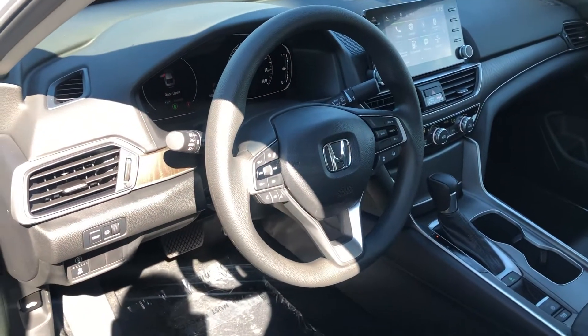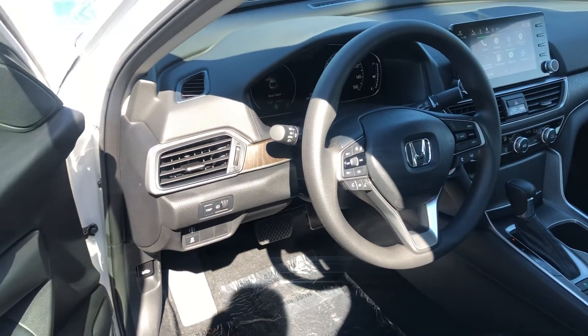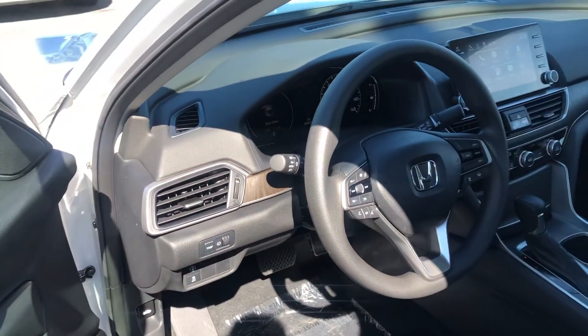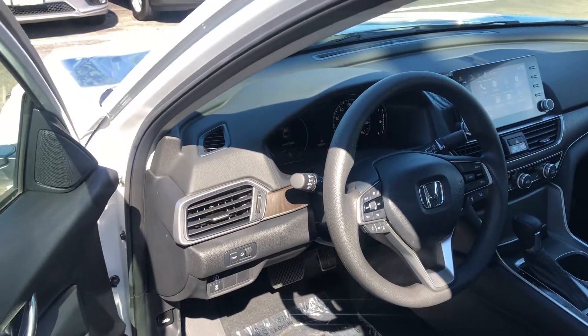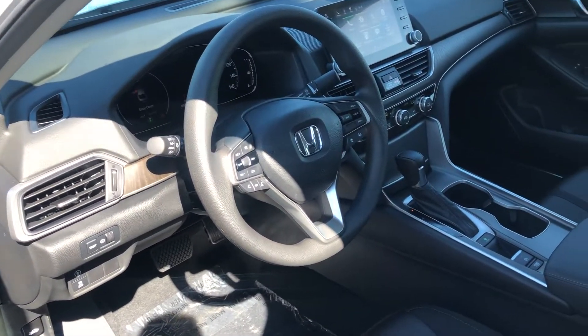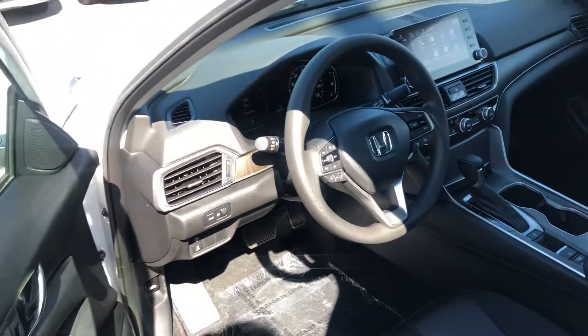Including navigation right on the vehicle screen. You get dual climate control. All the Honda Sensing safety features are also included: adaptive cruise control, lane keeping assist system, and collision mitigation braking system. This vehicle can steer and brake automatically under certain conditions as part of the driver assist technology package. You also get heated front seats and a power driver's seat.